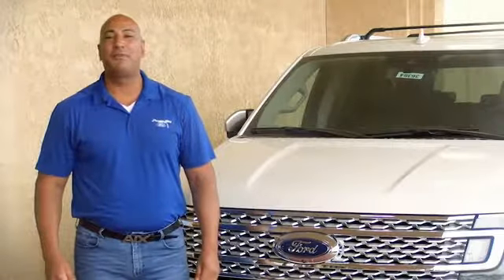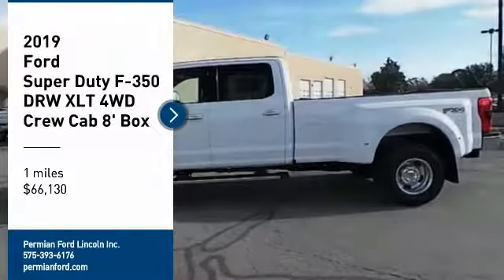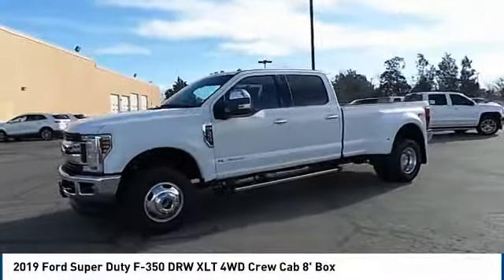Hi guys, this is Ramon Arciniega, a sales professional with Permian Ford. Thank you for browsing our inventory. Come test drive the 2019 F350 Super Duty.